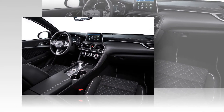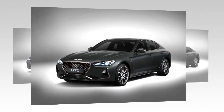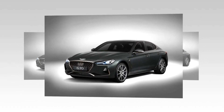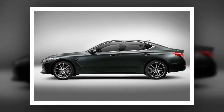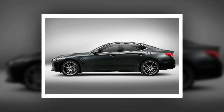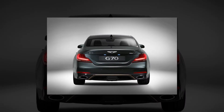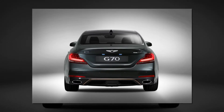Genesis promises an enhanced driving experience courtesy of the multi-link rear suspension, mechanical limited-slip differential, dynamic torque vectoring, and launch control. These are joined by what the company calls an unparalleled suite of advanced driver-assist systems, such as forward collision avoidance assist, blind spot warning, automatic emergency braking, and driver awareness warning, integrated into the Genesis Active Safety Control Package.